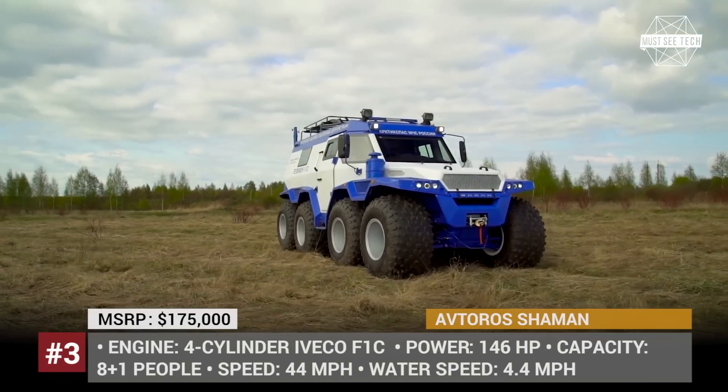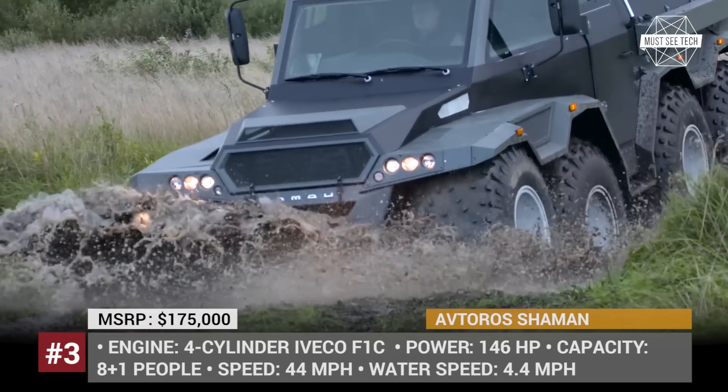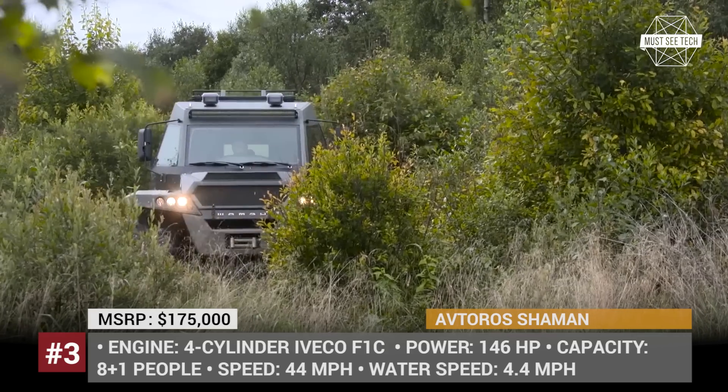Aftaros Shaman – created by Russian truck manufacturer Aftaros – is another off-road vehicle suitable for use in any weather conditions. It can comfortably seat eight passengers and a driver and can be transformed into a four-sleeping-places cabin.